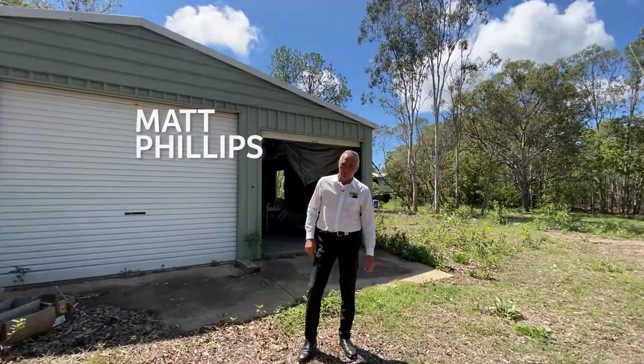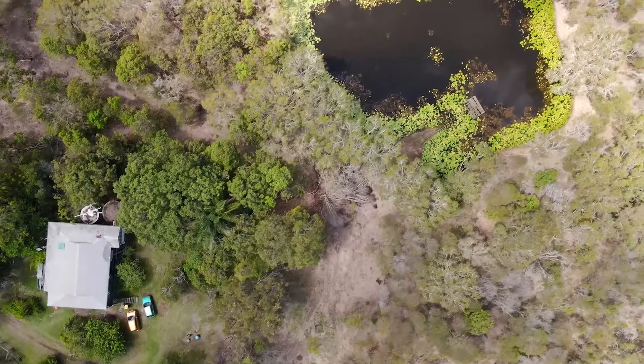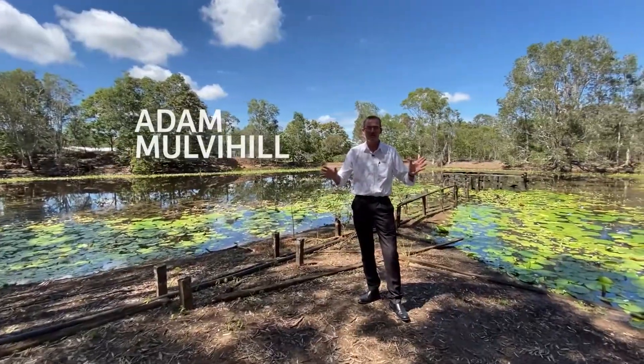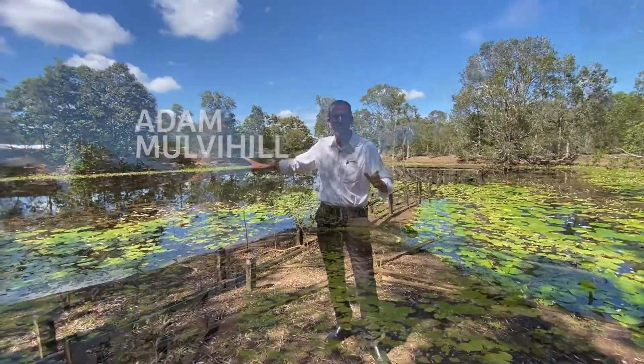The property also features a three-bay shed with plenty of space for cars, mowers, and any extras. As an added bonus, you've got this lovely big dam teeming with water lilies.